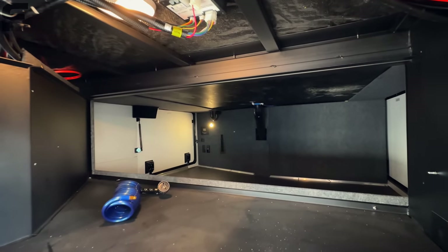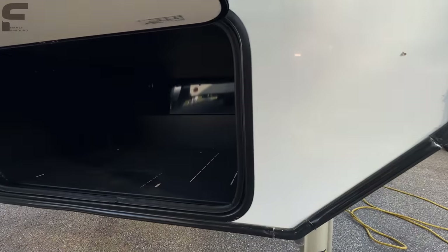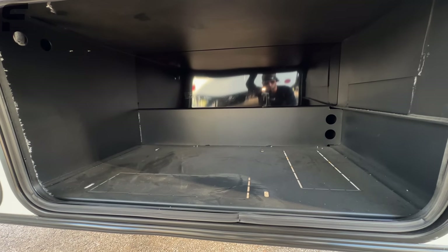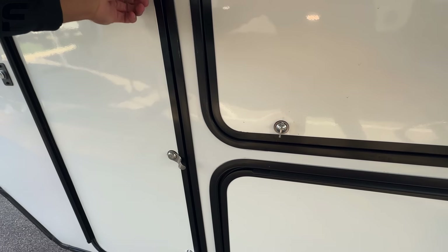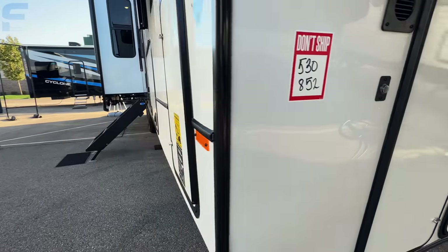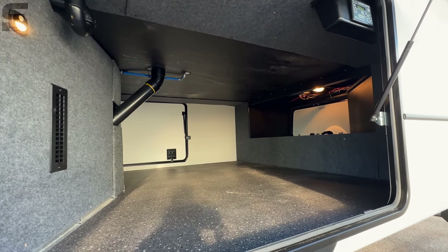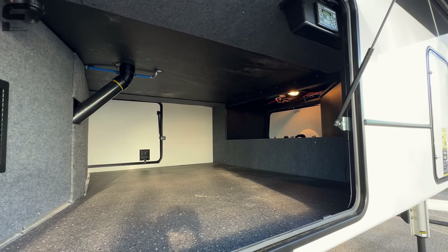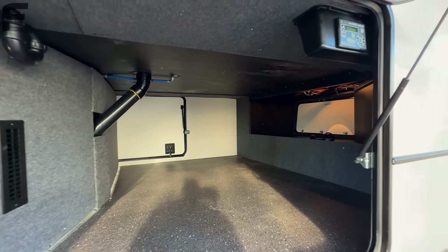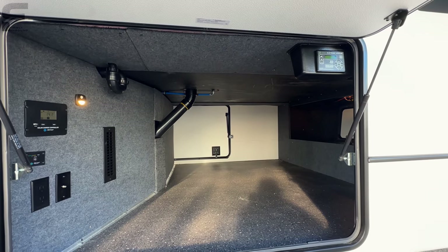Oh my gosh, look at how big that storage is — absolutely massive! It's kind of prepped to add a generator, although you would need wiring installed as well. But that storage space is insane — no frame exposed underneath. You could fit a queen-size bed in there. You can see heat being run into it, so it is climate controlled, and it's about as clean-looking a pass-through storage compartment as you're ever going to see.